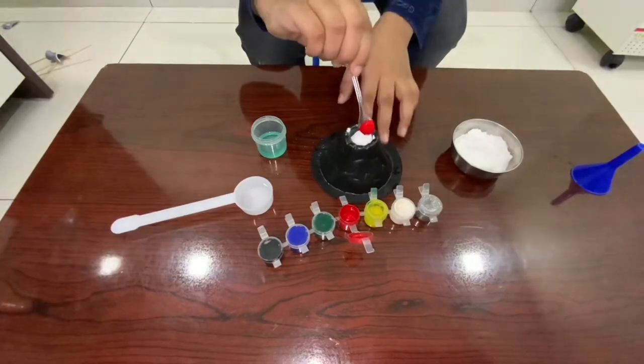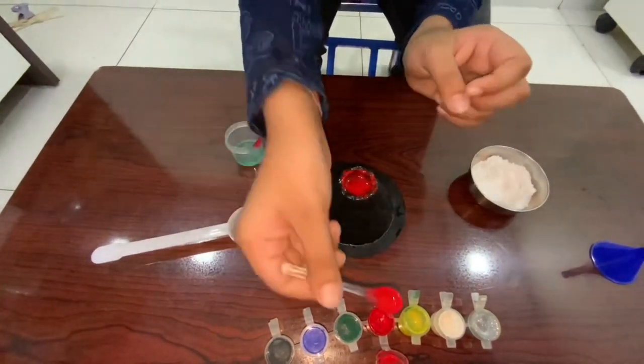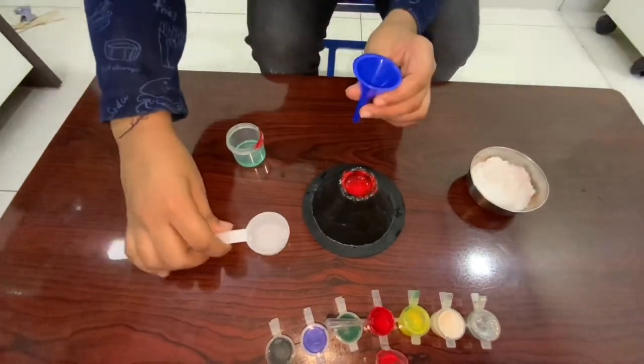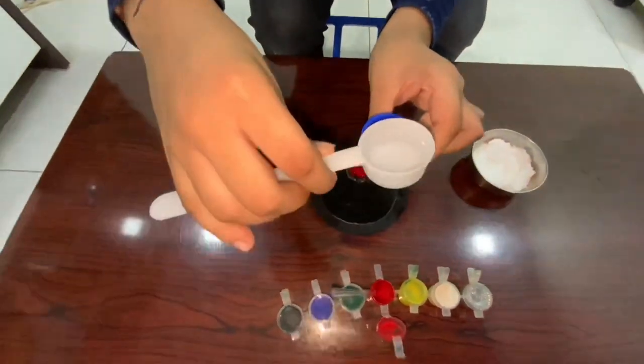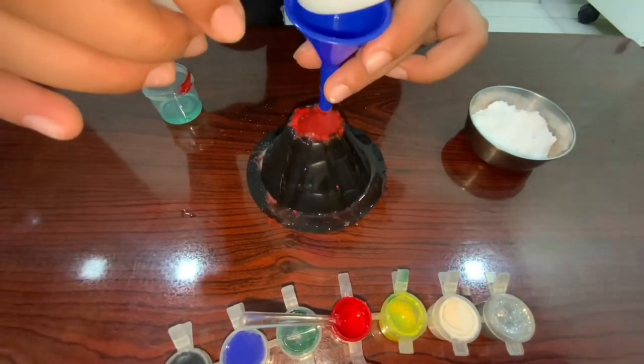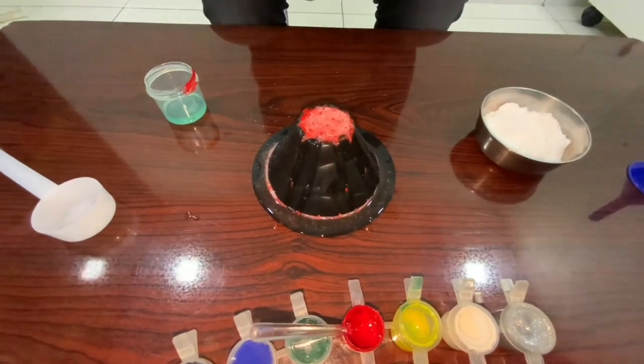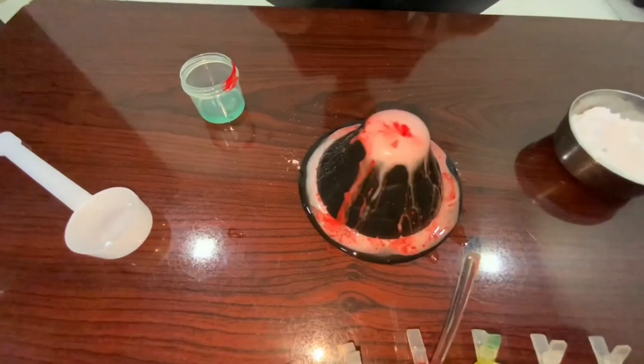The washing up liquid slows down the eruption and makes the volcano foam. Slowly pour a teaspoon of vinegar into the volcano and watch it erupt with bubbly lava.